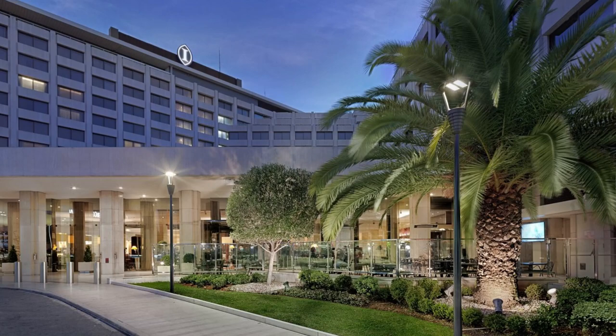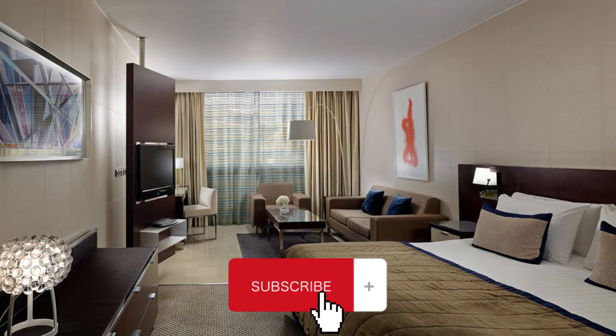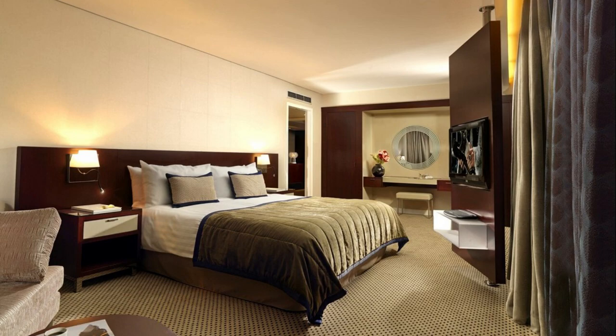Intercontinental Athenaeum is a great choice for travelers visiting Athens — budget-friendly, comfortable, and conveniently located. This hotel offers a family-friendly environment and facilities designed for travelers just like you.